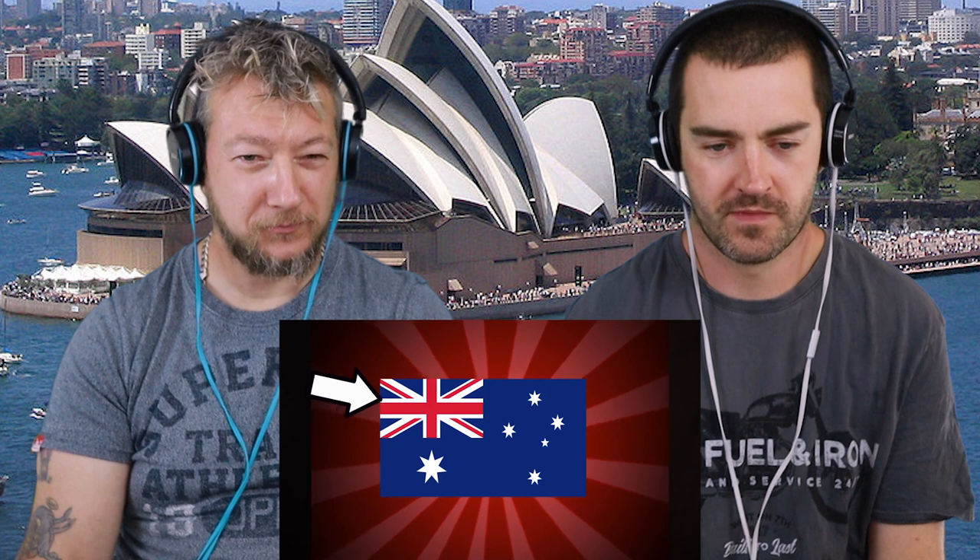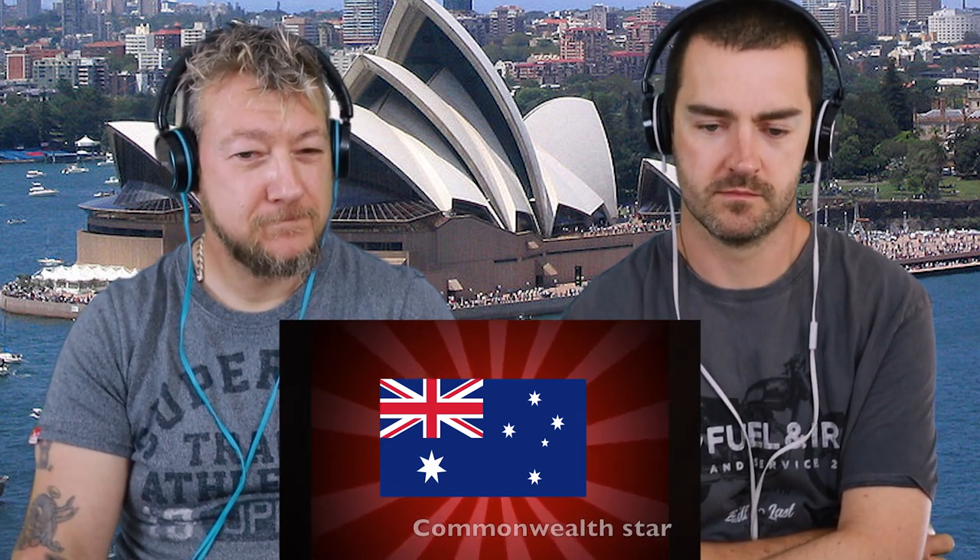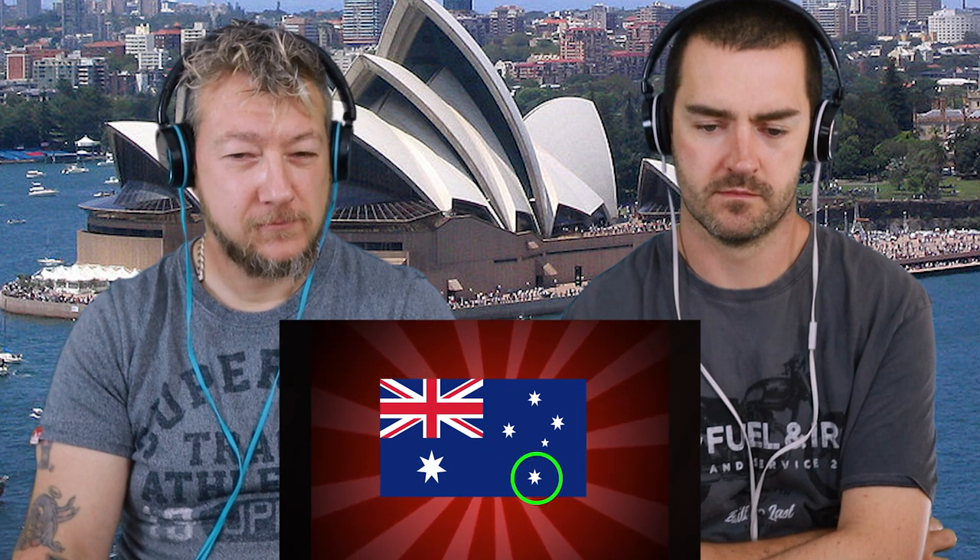The Australian flag has a blue field with a Union Jack on the upper hoist corner to represent that it was a former colony and a current commonwealth of the United Kingdom, with a large star under it representing the commonwealth, and the five stars on the right — the alpha, beta, gamma, delta, epsilon crucis — representing the Southern Cross constellation. All right, that was fun.